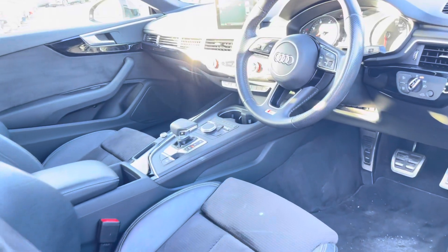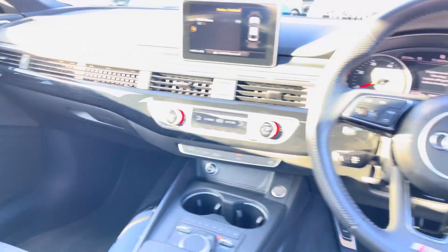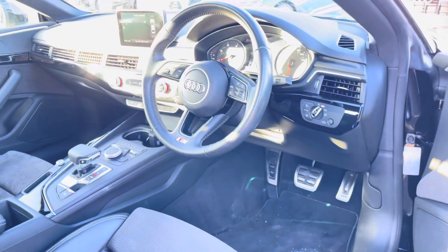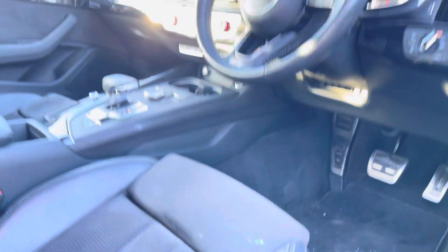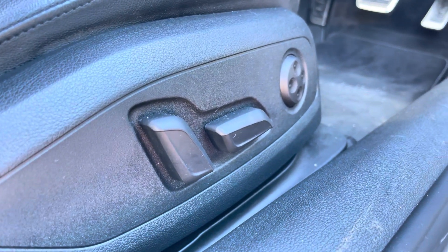Moving to the front of the car, its contemporary design is only furthered with the S-Logo embossed front sports seats, the Audi MMI, and the three-spoke multifunctional steering wheel. The front sports seats are fully electronically adjustable with four-way lumbar support, ensuring the best posture possible when driving. For extra style points, the doors feature gorgeous Alcantara and glossy black inlays.